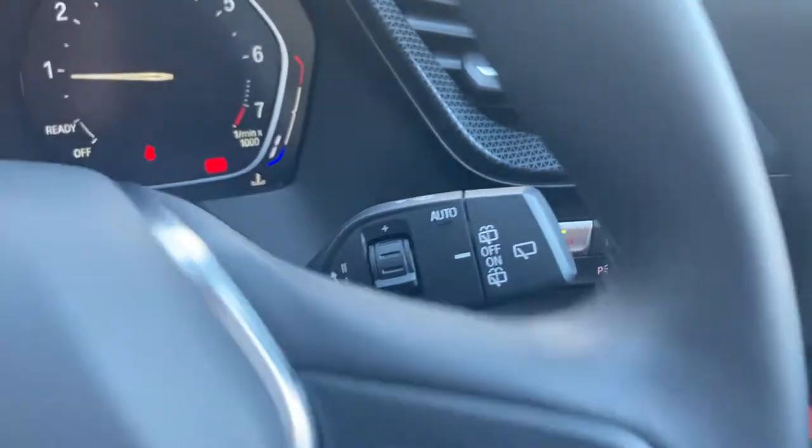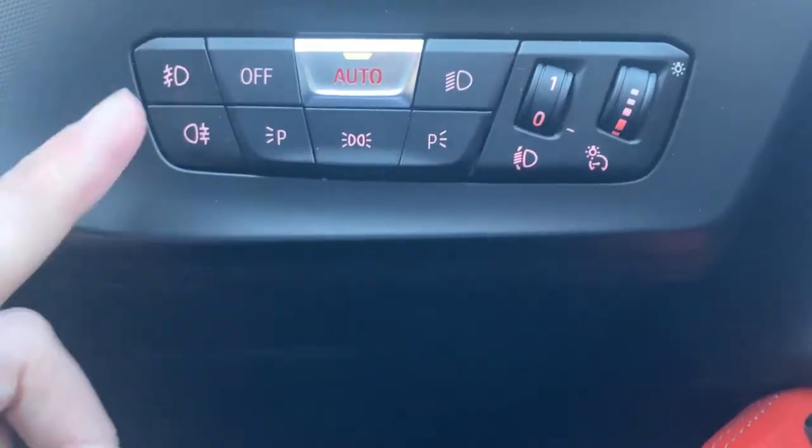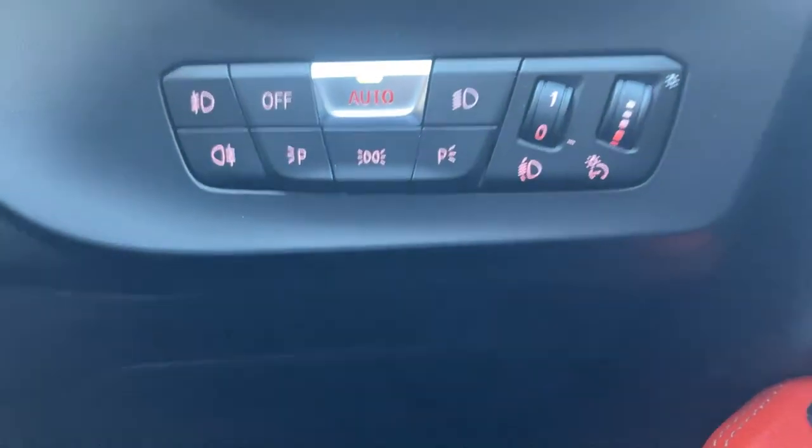You've also got automatic wipers, and coming around here you've also got automatic headlights, along with the front and rear fog lights as well.